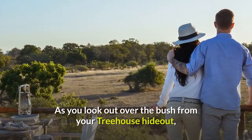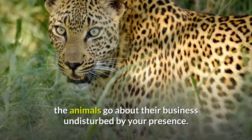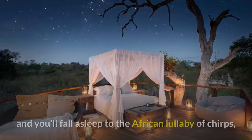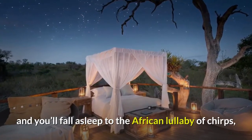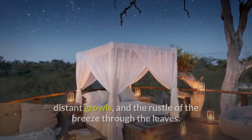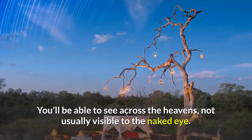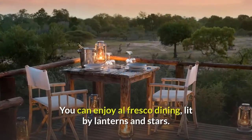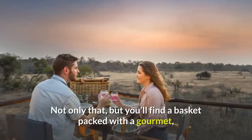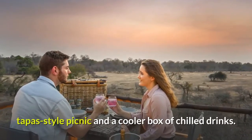As you look out over the bush from your treehouse hideout, the animals go about their business undisturbed by your presence. As night falls, the nature sounds carry through the cool air, and you'll fall asleep to the African lullaby of chirps, distant growls, and the rustle of the breeze through the leaves. You'll be able to see across the heavens, not usually visible to the naked eye. You can enjoy al fresco dining, lit by lanterns and stars. You'll find a basket packed with a gourmet tapas-style picnic and a cooler box of chilled drinks.